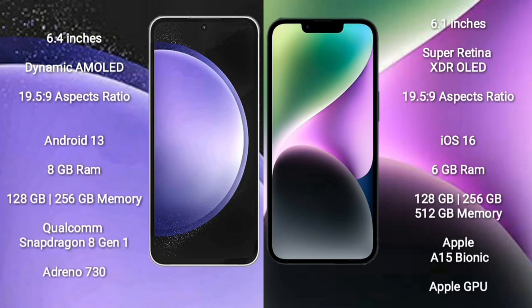Samsung Galaxy S23 FE comes with a 6.4-inch Dynamic AMOLED display and aspect ratio 19.5:9. iPhone 14 comes with a 6.1-inch Super Retina XDR OLED display and aspect ratio 19.5:9. Samsung Galaxy S23 FE runs on Android 13, while iPhone 14 runs on the iOS 16 operating system.